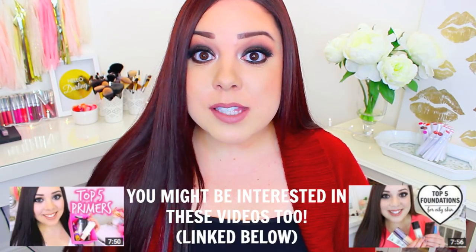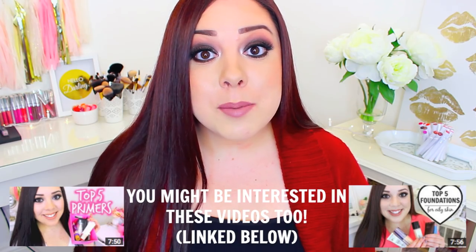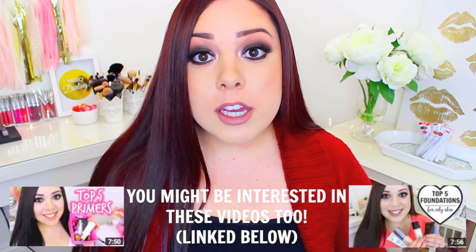I can't wait to film that for you. In today's video, I have five products — some are drugstore, some are high-end, some are loose, and some are pressed. So no matter what you're looking for, I feel like I have a powder that's going to work well for you, and I can't wait to share them with you.